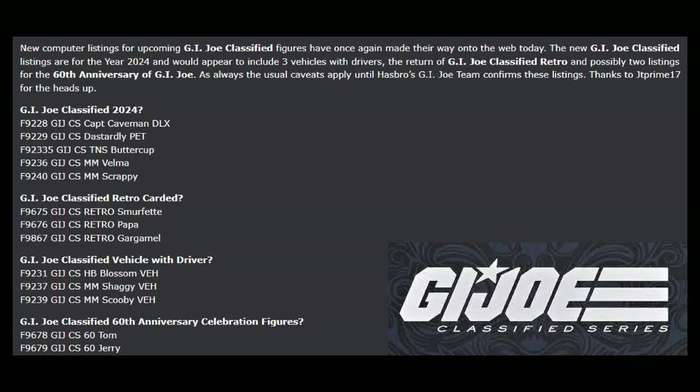Thanks to artist Shark for providing some leaked Classified code words from recent retailer computer system listings. We know we'll be getting the full wave of GI Joe Classified Series, a retro carded series, vehicles with drivers, and a 60th anniversary celebration. These are complete guesses, but I'm hoping the code words point to figures like the Snow Serpent as a deluxe figure, which would match up to what we've already seen with Snow Job.